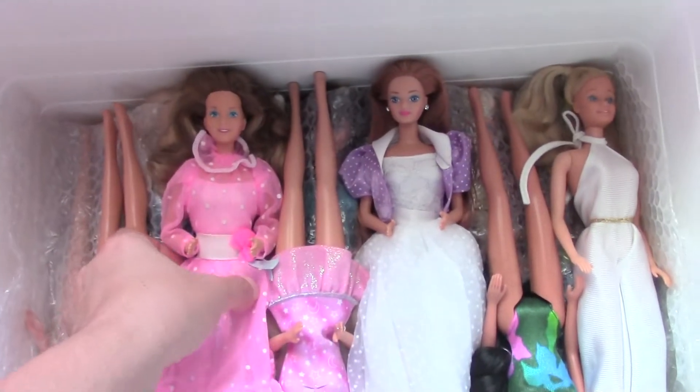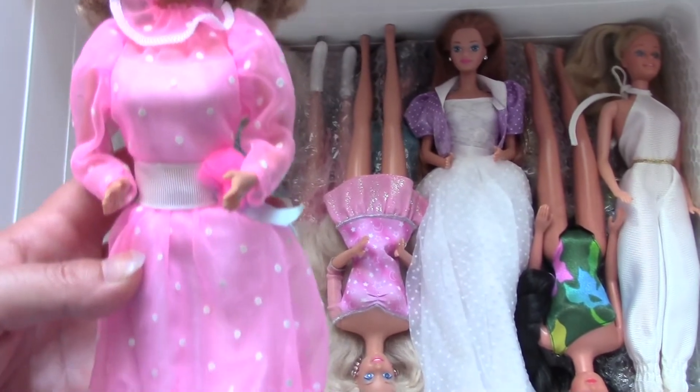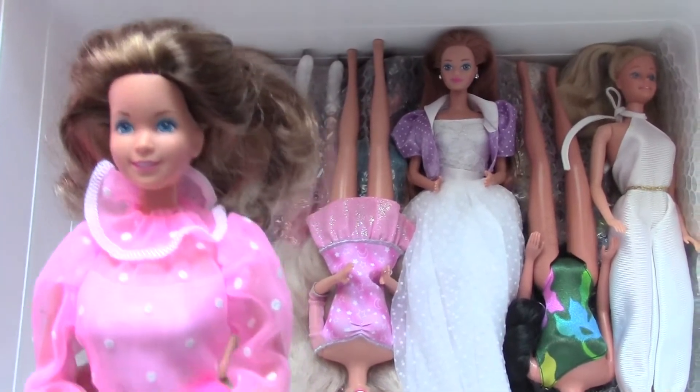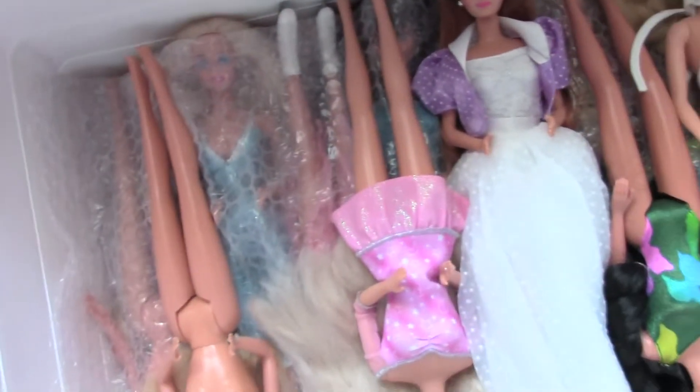The next doll is a Heart Family Mama, and I really love this little dress — I chose it for her especially. I think she looks really cool in it, so definitely she will stay.